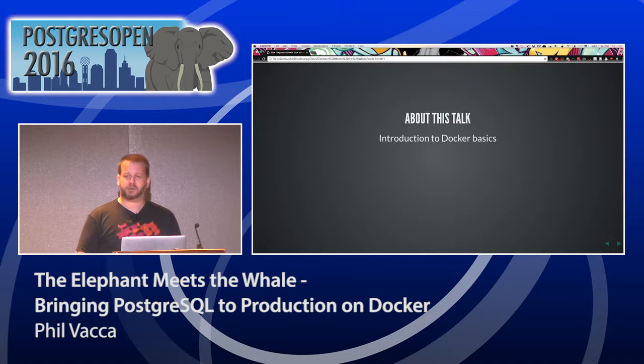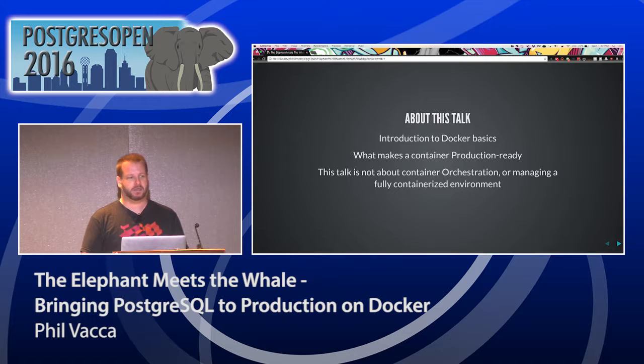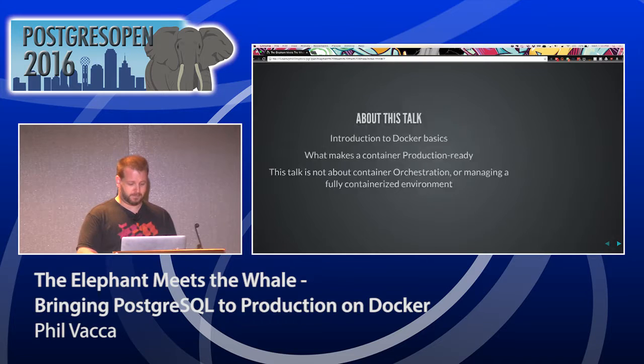This talk will cover the basics of Docker, and the difference between a container you run on your development box versus one that is truly production ready — something you can be confident your database is running as expected. This talk is not about running large containerized environments or orchestration methods. There are many tools like Kubernetes, CoreOS, Mesos, and others. We'll focus on containers themselves.